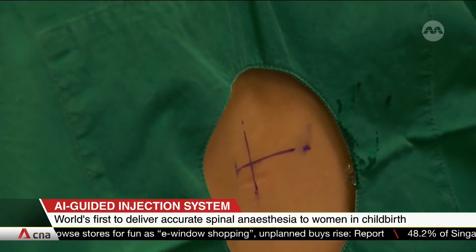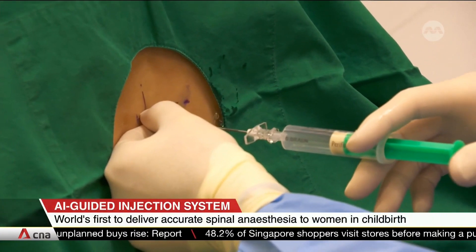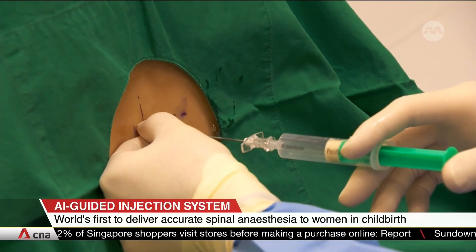Such a system could be especially useful for those with conditions such as abnormal spines or previous spine injuries. It is also particularly helpful in those who are obese.